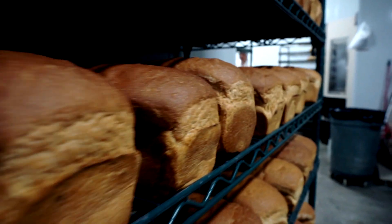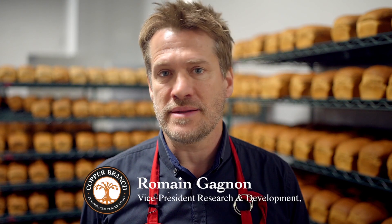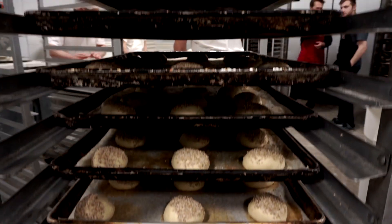My name is Romain Gagnon, Vice President of Research and Development at INEWA, an organic bakery. We proudly make the Kamut bread for Copper Branch.